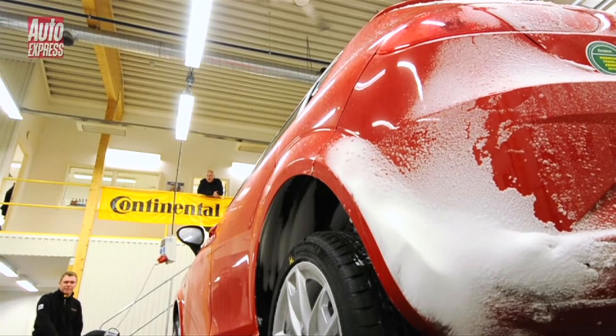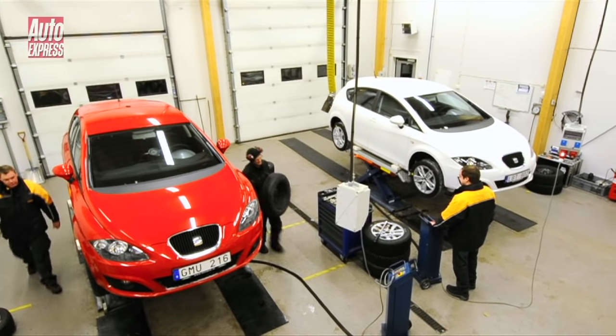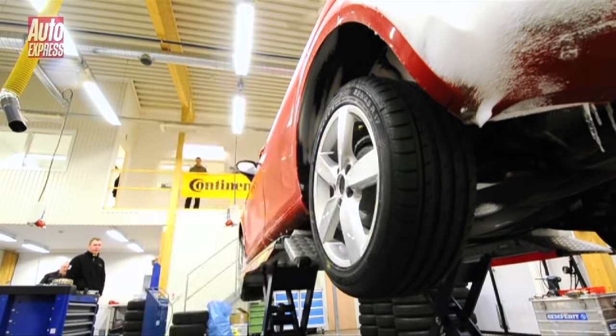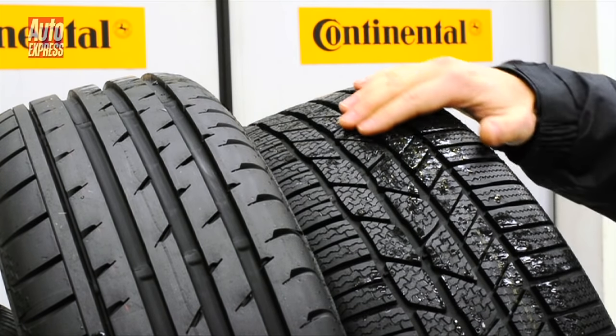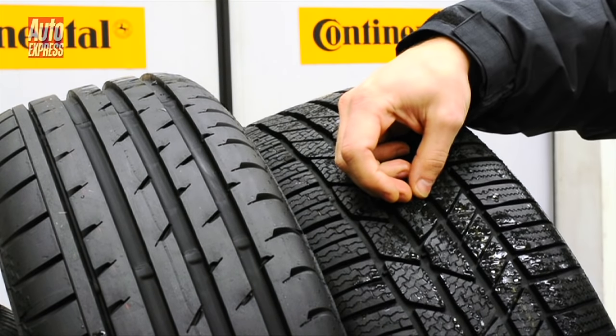For consistency we are using the same brand of rubber and the exact same make and model of car. The red Seat Leon is on the summer tyres while the white one is on winter tyres. Compared to summer tyres, winter tyres are made from rubber which stays soft at lower temperatures while their more complex tread pattern helps grip onto snow.